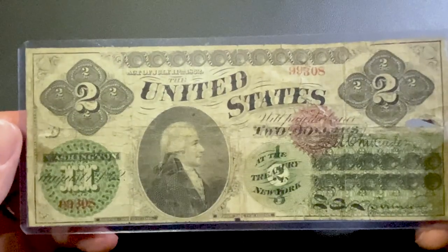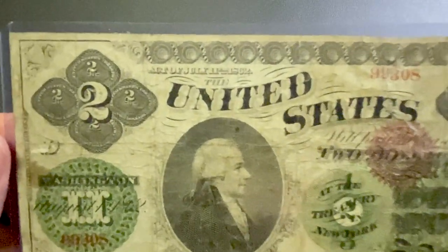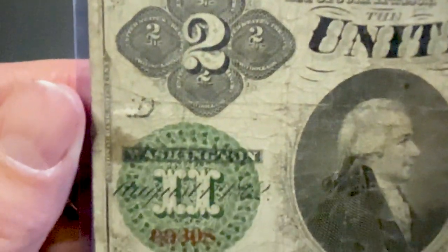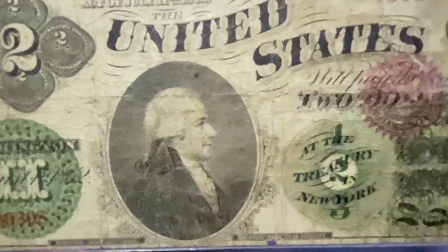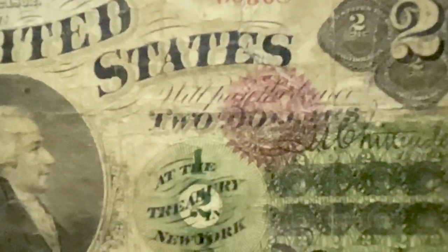The very first federally issued $2 note is worth a closer look — the 1862 $2 United States note, the first $2 legal tender note issued by the federal government. The design reveals something that has been in plain sight for over a century and a half, and what we consider today as an odd denomination. There's a 1, a 2, and then a 3. What's that for?